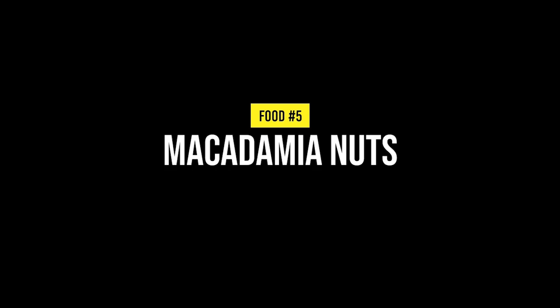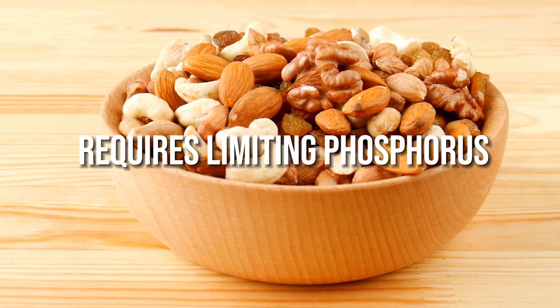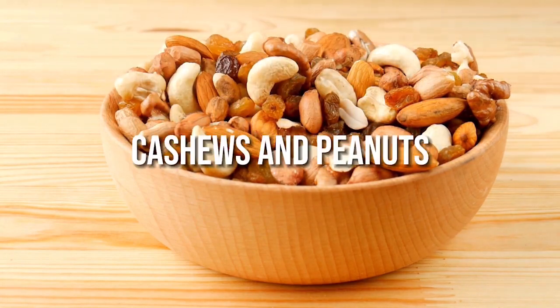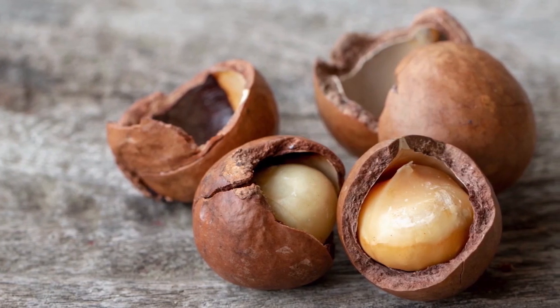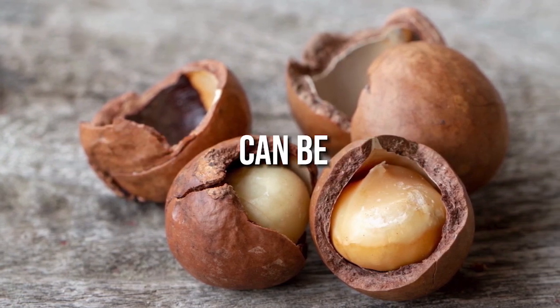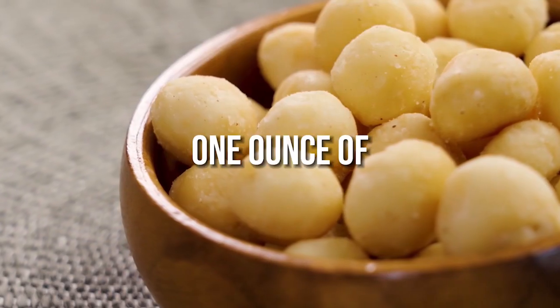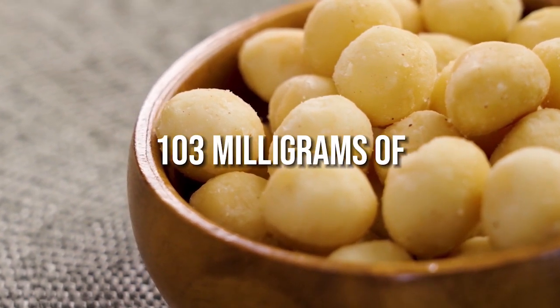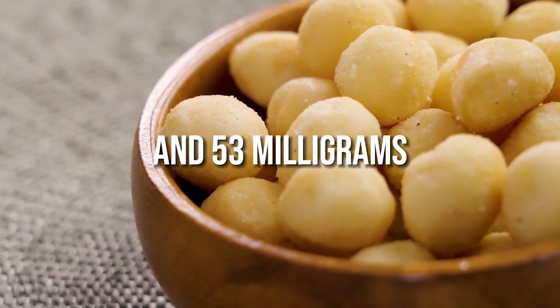Number 5: Macadamia nuts. A renal diet requires limiting phosphorus intake, which excludes popular nuts like almonds, cashews and peanuts. However, macadamia nuts are a lower-phosphorus option that can be enjoyed in moderation. One ounce of macadamia nuts contains 1.4mg of sodium, 103mg of potassium and 53mg of phosphorus.